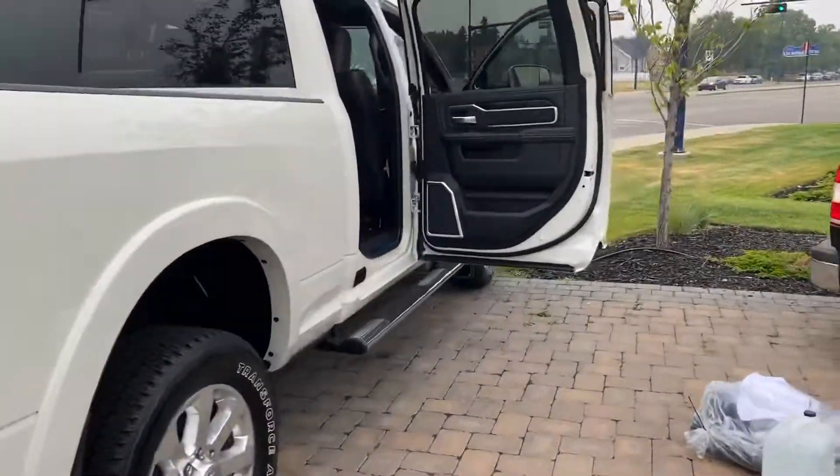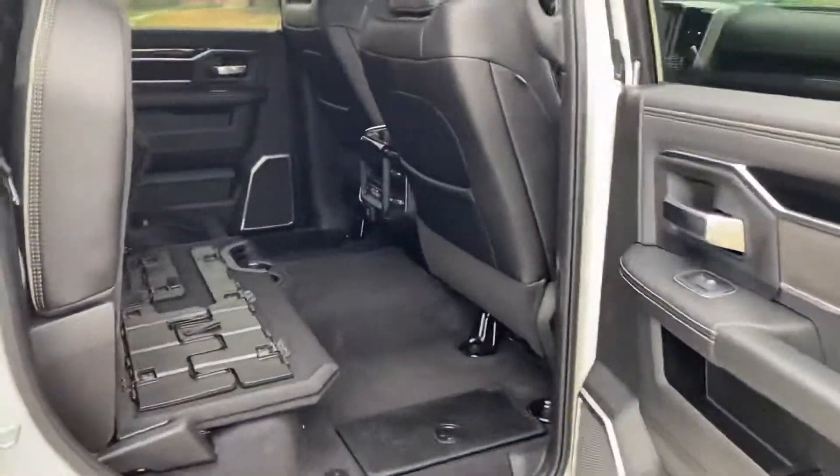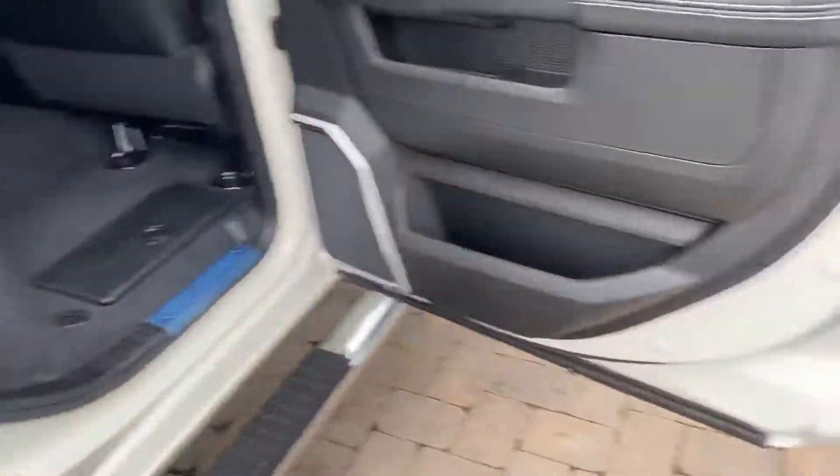Into the back seat, we have the 19 speaker Harman Kardon stereo, fold out table underneath, heated rear seats for the kids and the in-floor storage bins.